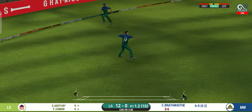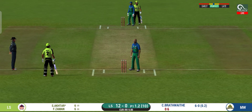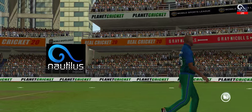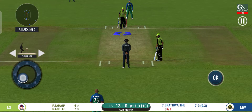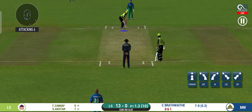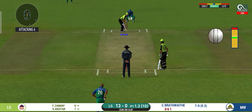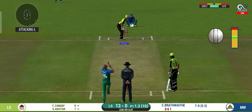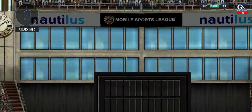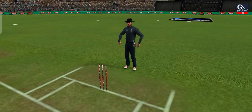Strokes it into the gap for a single. There is a fielder at deep extra cover. That's six. He picked up the length very early.